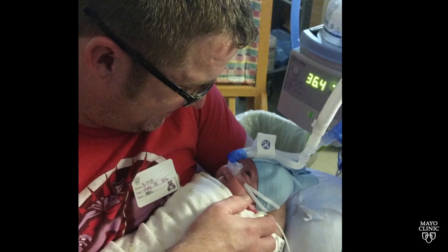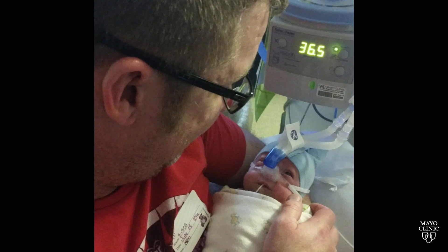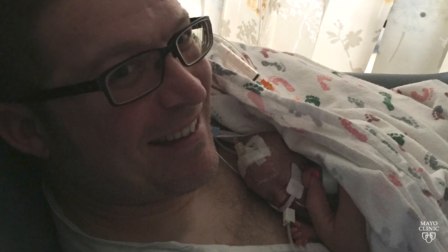In 2016, my daughter was born very prematurely — 14 weeks early. Because of the time she spent in the hospital, I decided to leave retail and get into healthcare as a means to help people.